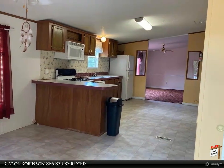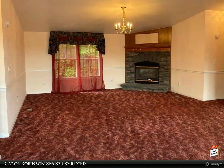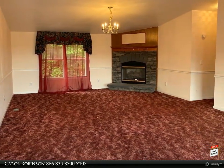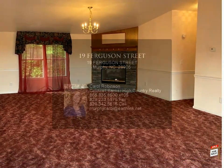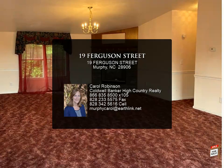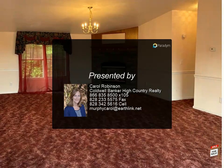On the other side are two generous sized bedrooms and a second bathroom. Central heat and air and a $2,000 flooring allowance to change out the flooring if you should so desire. Nice garden area and city water and city sewer complete the package.